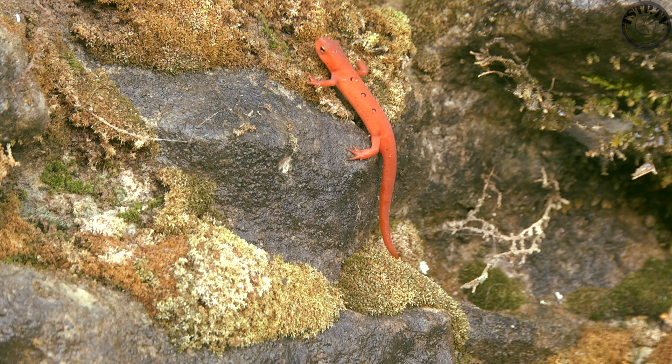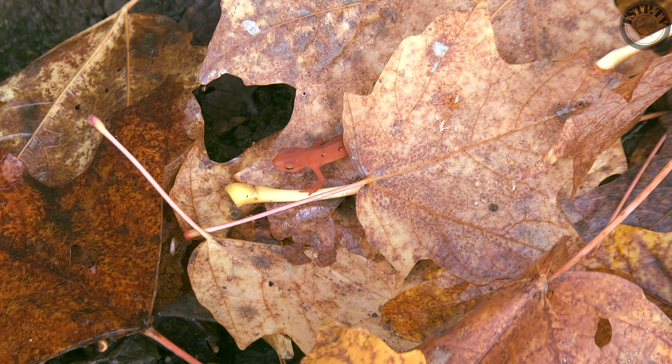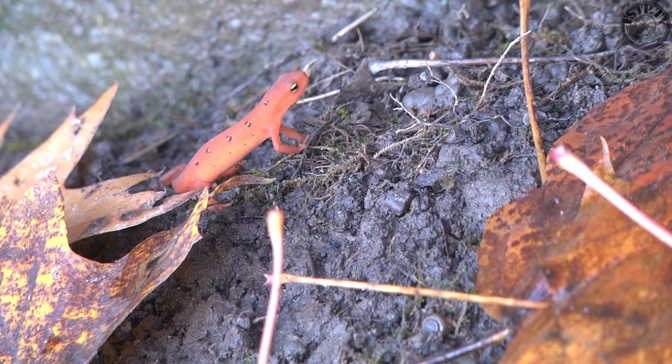For reasons we cannot figure out, these newts are actually trying to scale the cliff face of the escarpment. They are not always successful, but these stubborn little newts keep trying over and over again.